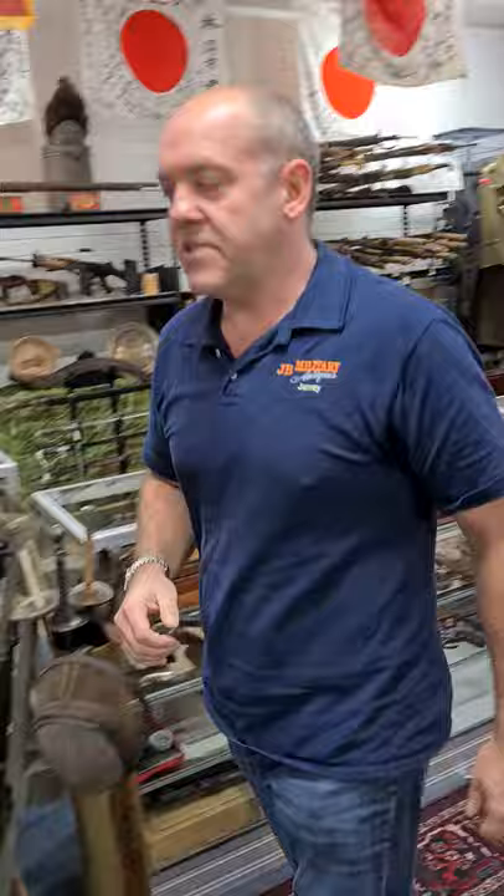Hi guys and welcome to the preview for the JB Military Antiques auction which will be held on the 16th and 17th of October. What we're going to do this morning is we're going to go through and look at some of the items that we've got ready for auction. Come this way, we're going to check out the bayonets first.